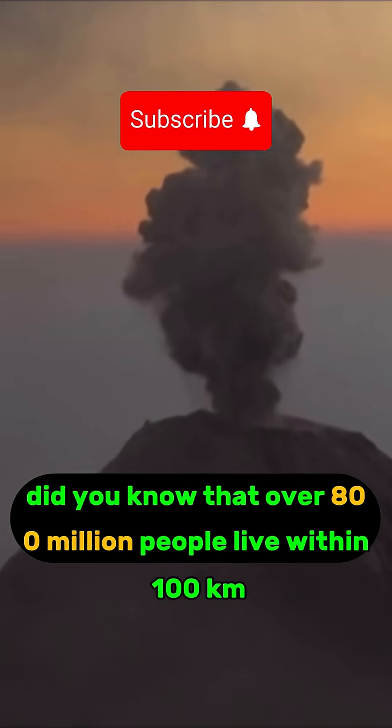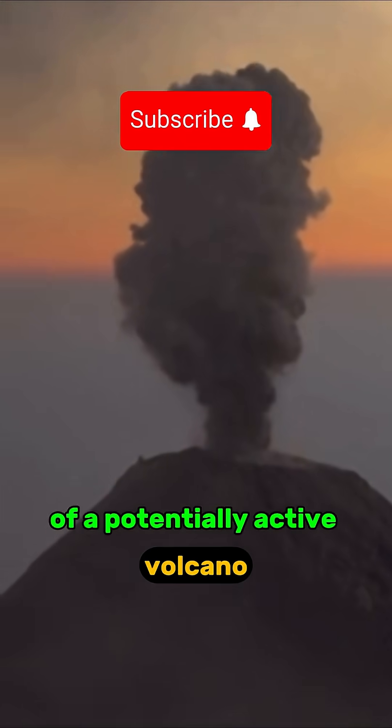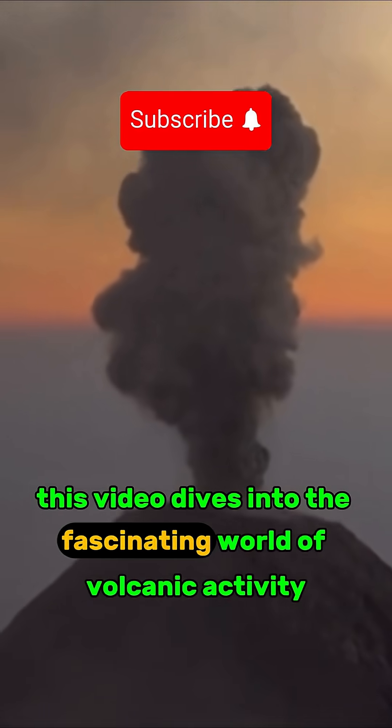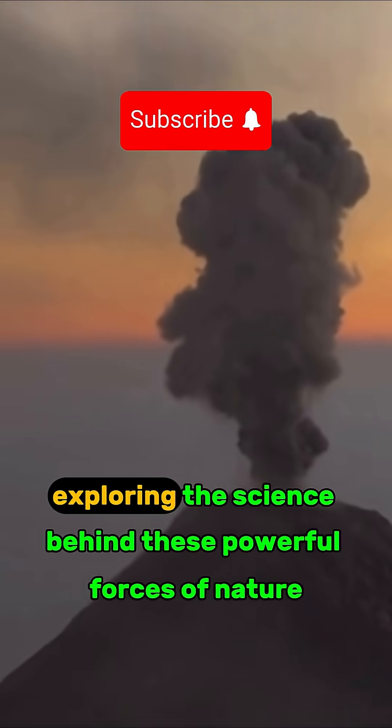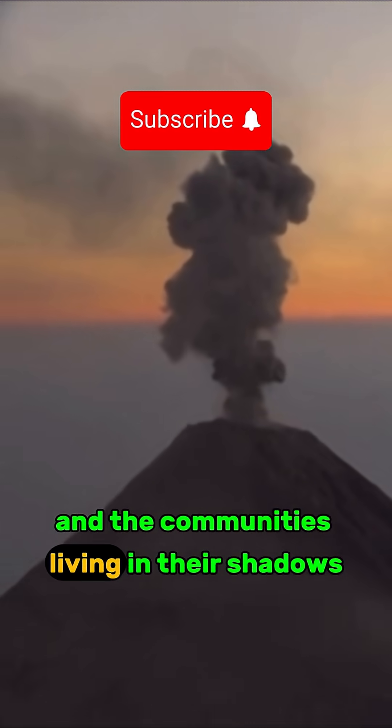Did you know that over 800 million people live within 100 kilometers of a potentially active volcano? This video dives into the fascinating world of volcanic activity, exploring the science behind these powerful forces of nature and the communities living in their shadows.